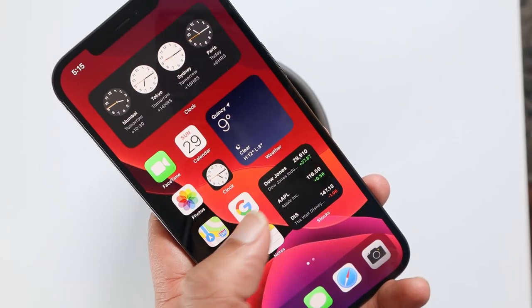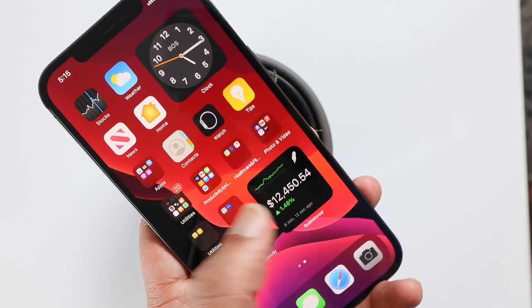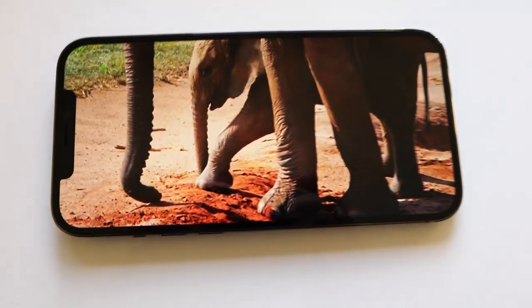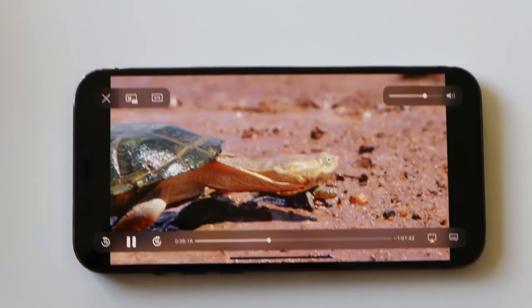The phone is crisp and fast — it's smooth. The display is top notch, except for the notch at the top, which I still hate. Apple has decided to continue with the similar display for another year.